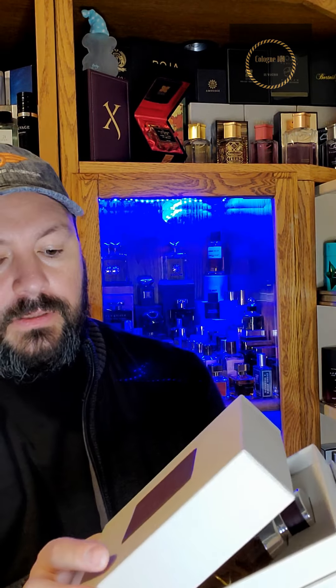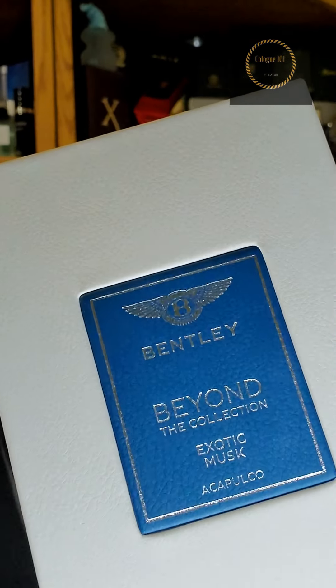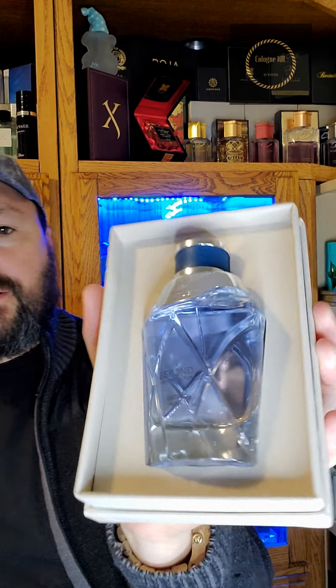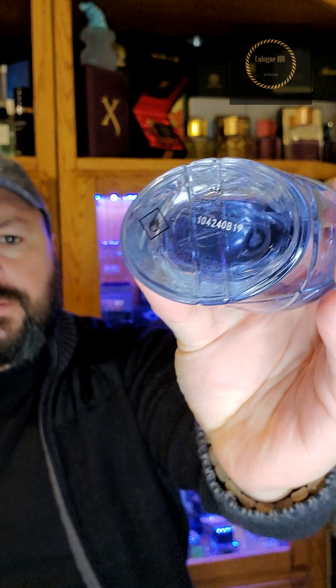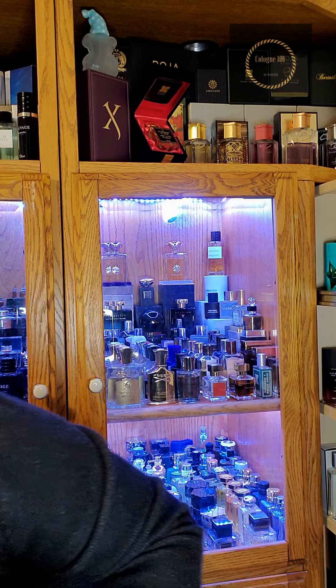That was Majestic Cashmere, and the last one we're gonna be doing is Exotic Musk. Here's the bottle — super, super nice presentation. Look at that leather wrap. This stuff is good, super good. Great collection — the bottles, the presentation, everything is on point.